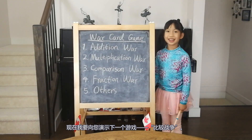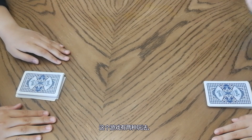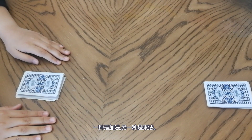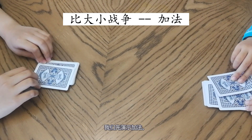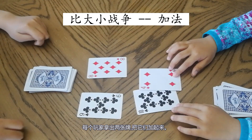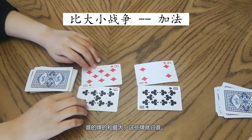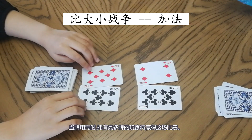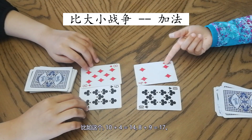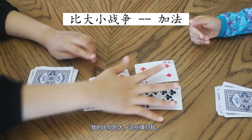Now I'm going to show you the next game: Comparison War. This game has two ways to play — one is Addition and one is Multiplication. I'm going to show you the Addition one. Each player turns over two cards and adds them up. Whoever has the greatest sum collects all the cards. When cards run out, whoever has the most cards wins. Ten plus four equals fourteen; eight plus nine equals seventeen. Mine is greater than yours, so I collect the cards.